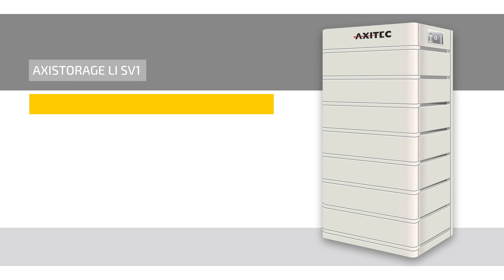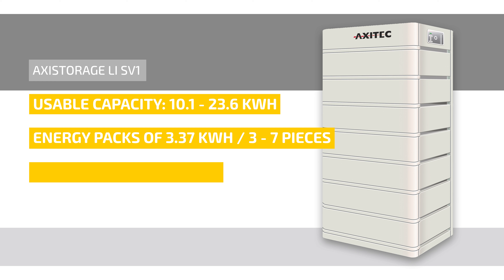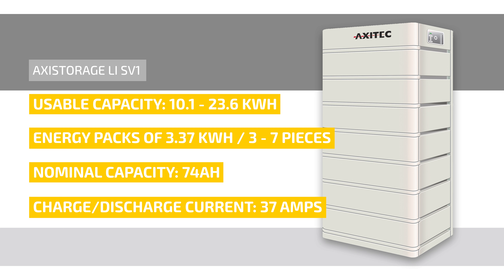Let's take a look at the performance data of the AXI Storage Li SV1. The Li SV1 is available in the power class from 10.1 up to 23.6 kilowatt hours. These can be achieved through energy packs of 3.37 kilowatt hours each, from a minimum of three pieces up to a maximum of seven pieces per battery management system. The nominal capacity is 74 ampere hours, and Axitec specifies the permanent charge and discharge current at 37 amperes.